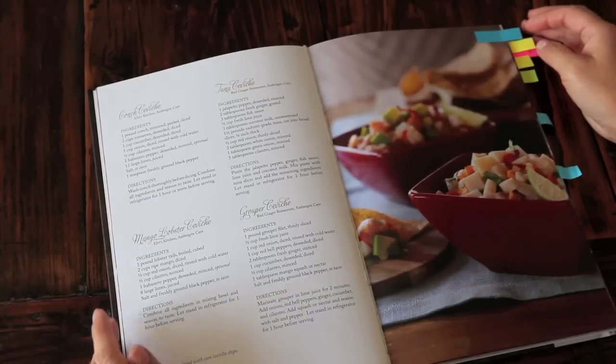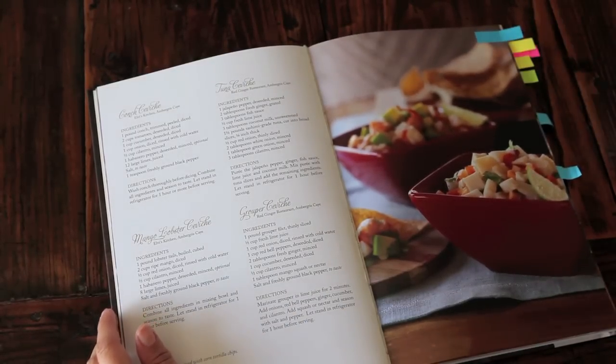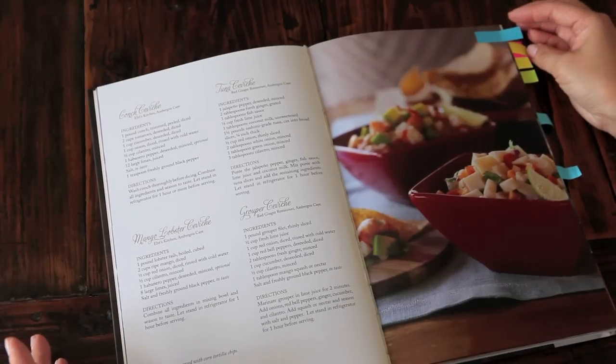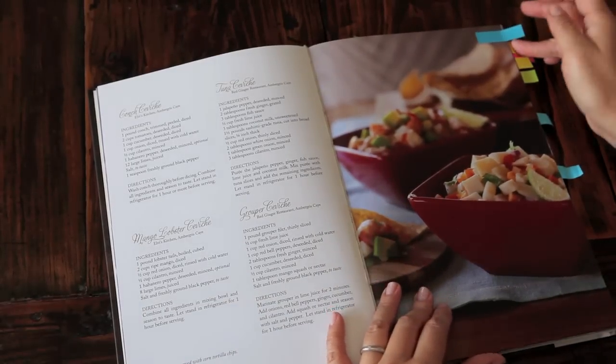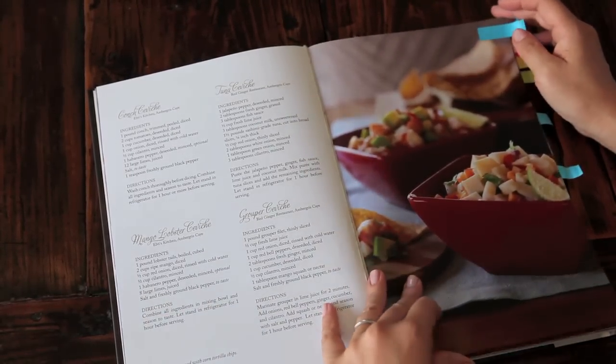The first chapter of the book is starters, and here is the page on ceviche. There are recipes for conch ceviche, tuna ceviche, mango lobster ceviche, and grouper ceviche. I love that the tuna ceviche includes both fish sauce and unsweetened coconut milk. And the mango lobster ceviche — my goodness, I would love to have that in front of me right now.